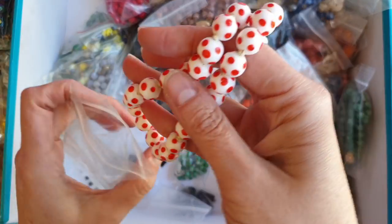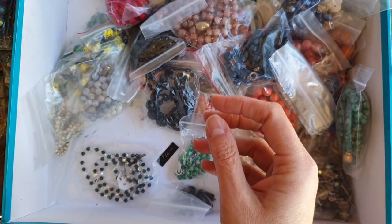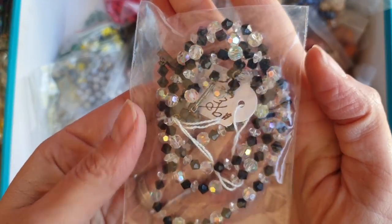Gorgeous — imagine that on the neck of someone dressed in all retro. So cute. Here we've just got some black and clear crystals — something exciting. This just looks like a rosary, a little short one.